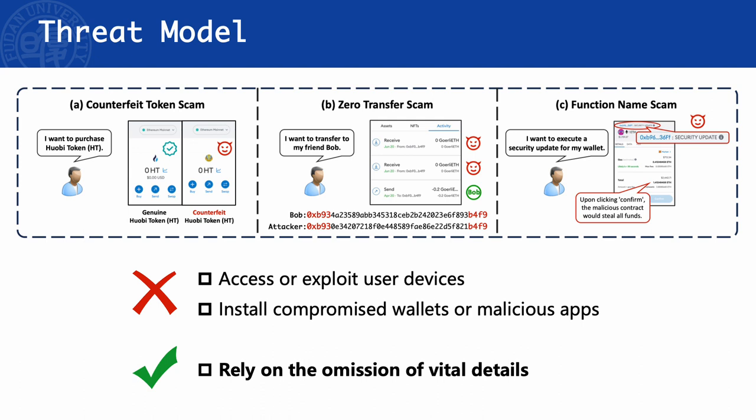The scams revealed in our paper — Counterfeit Token Scams, Zero Transfer Scams, and Function Name Scams — are designed to mislead users to purchase the wrong token, make transactions to the incorrect address, or invoke evil functions. This highlights the dilemma of balancing user-friendliness and security-centric design within the constraints of limited GUI space.